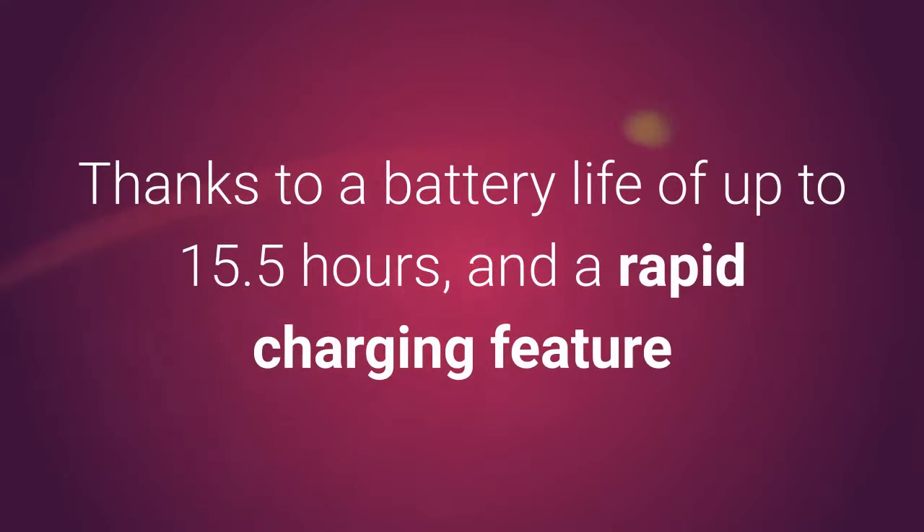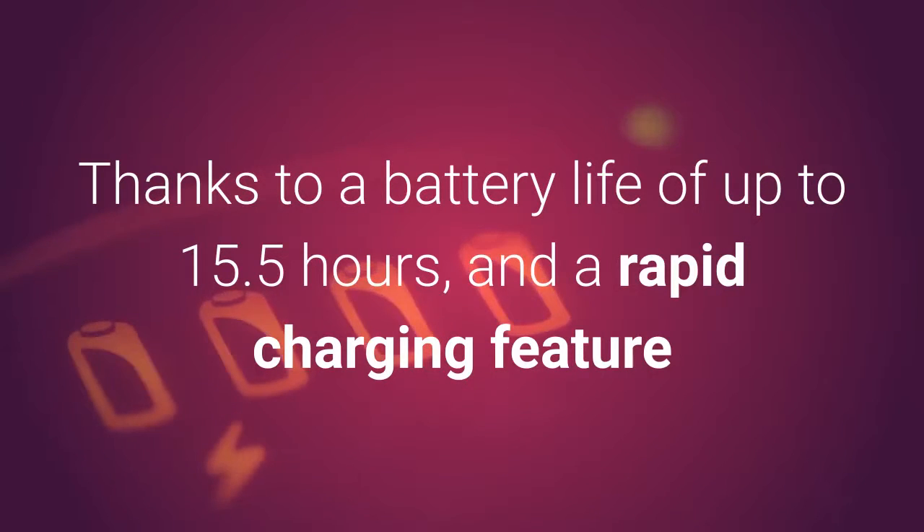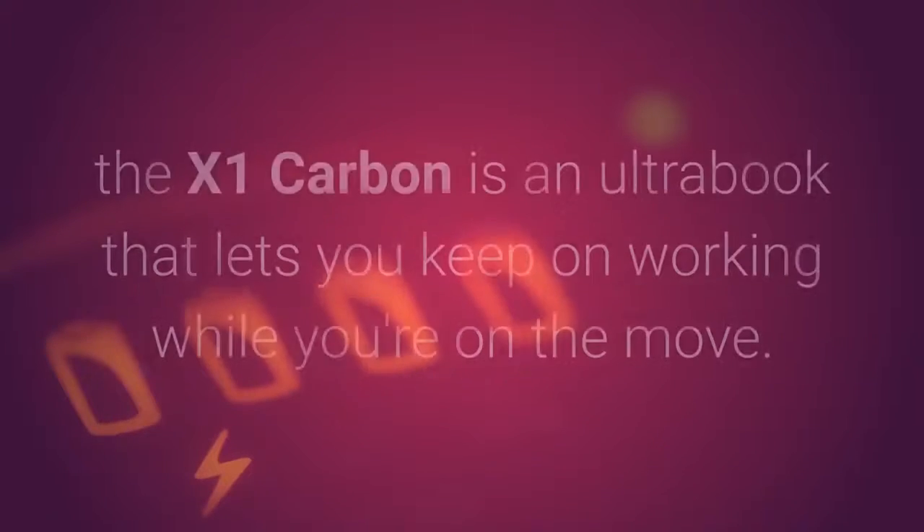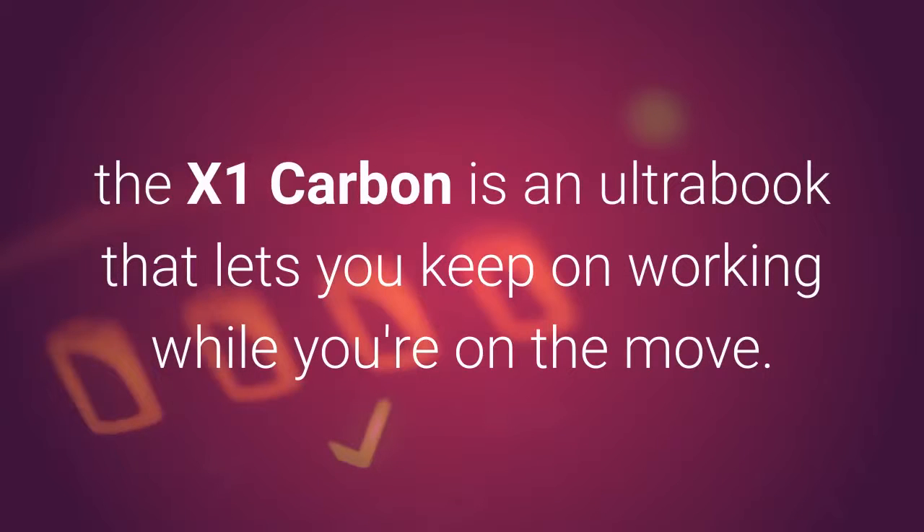Thanks to a battery life of up to 15.5 hours and a rapid charging feature that brings the battery back up to 80% capacity in only an hour, the X1 Carbon is an ultrabook that lets you keep on working while you're on the move.